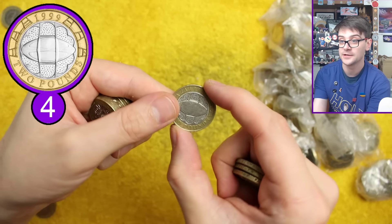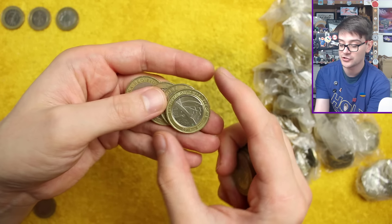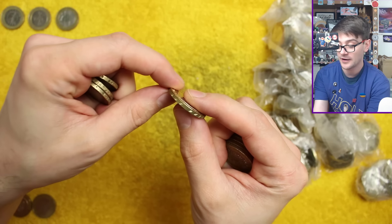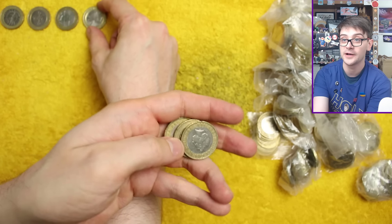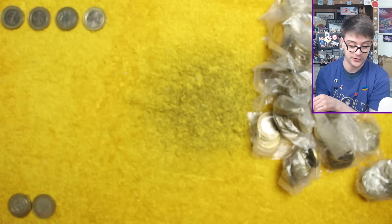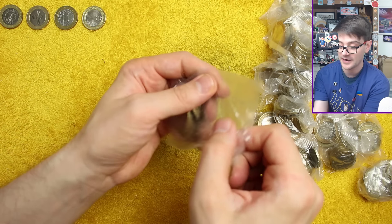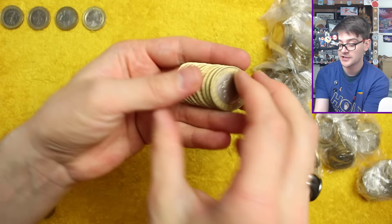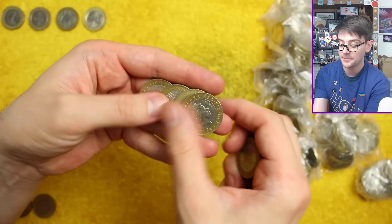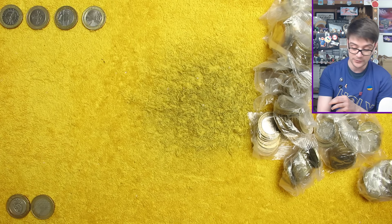That one doesn't have the rotation error, unfortunately. We will of course check for some of the errors during the hunt — like on this one, the Army Centenary: rotation error, edge inscription error — nope, that's all fine and dandy. I will of course at the end of the video check through all the coins to see if there are any edge inscription errors, rotation errors, or double die errors on any of the other coins. It would take far too long during the bag.